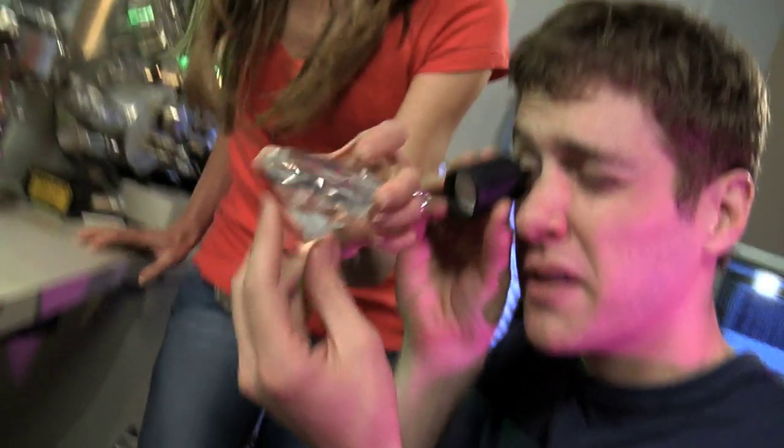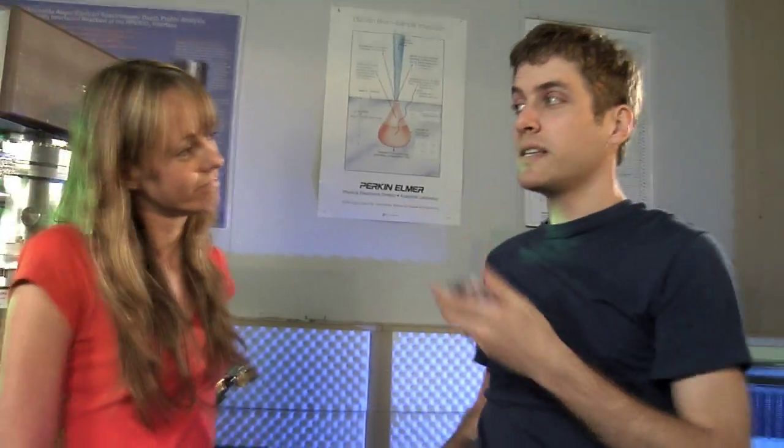Diamond is an amazing material. It looks so nice because it's the most transparent material, and because it slows and bends light, breaking it into the colours of the rainbow far more strongly than glass. Diamond is also the hardest material, and it conducts heat better than anything else.